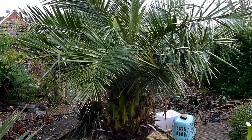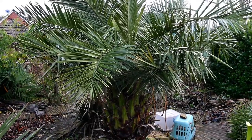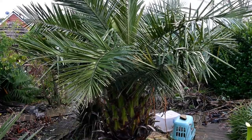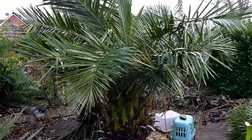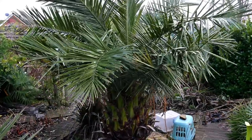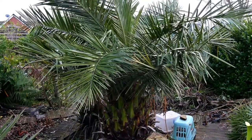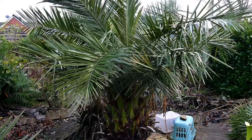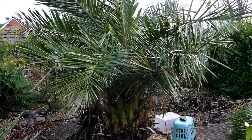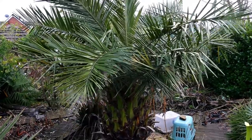Here we have my big Jubaea chilensis. No protection on this whatsoever. When it was much younger it did have a rain shelter over the top, but now it's a nice, big, established plant — it gets no protection from wind, rain, snow, or ice. In the bottom right corner there's a washing-up basket over a little Aloe polyphyla, giving it airflow but a bit of shelter from the rain — just using something we were going to throw out.